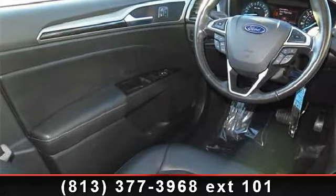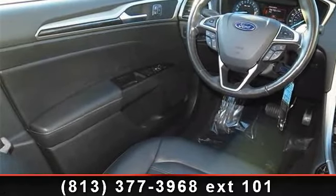Presenting the 2013 Ford Fusion SE. This may be the set of wheels you've been looking for.